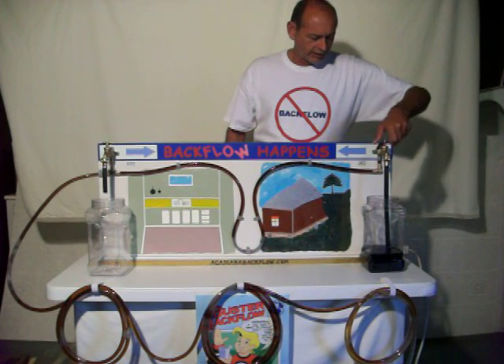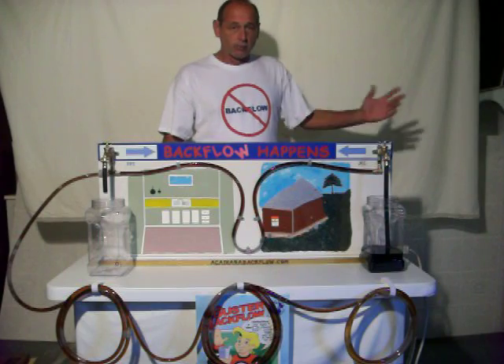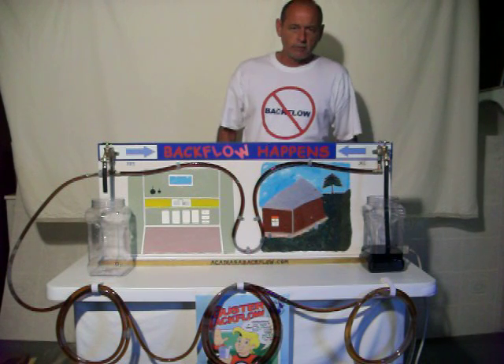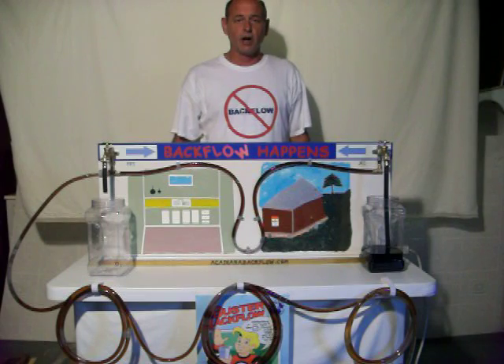So he shuts off his faucet because he knows something is wrong and he hollers over to Bruce. He says, 'Bruce, I don't have any water — we might as well go fishing.' So he tells Aunt Sue he's going to take care of those fire ants when he gets back.